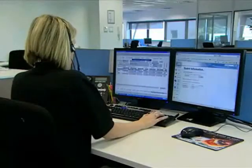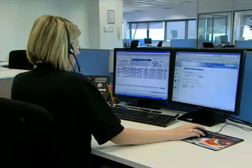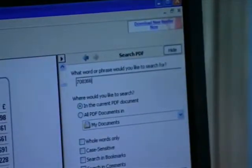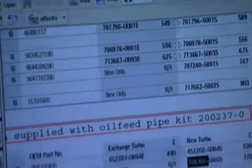Please note when ordering that the vehicle manufacturer may have installed a different turbo at the beginning or end of the production run. Turbo manufacturers are also constantly improving designs and materials. You can be sure that BTN Turbo will supply you the latest available version.